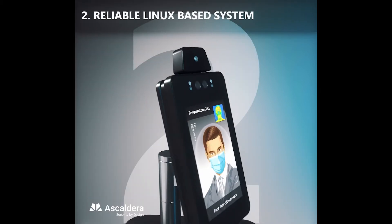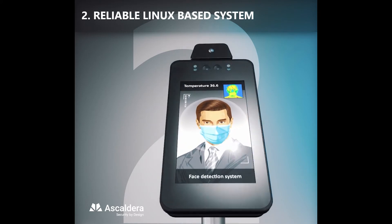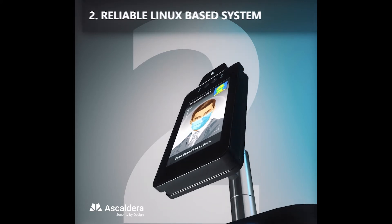Intelligent face and mask recognition algorithm running on a Linux-based operating system, more reliable than any Android device.